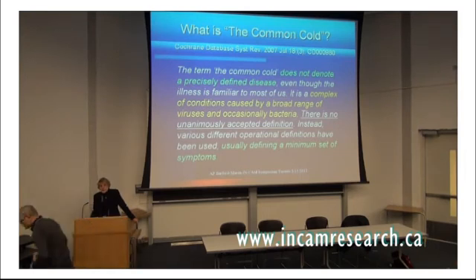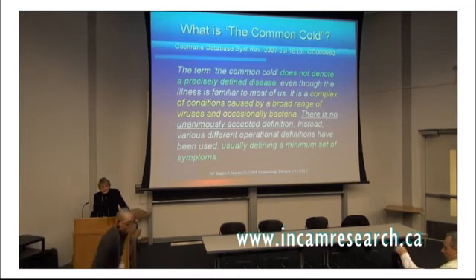I want to start off with a definition of the common cold. I take this definition from the Cochrane Database Review of Vitamin C in the Common Cold. They said the term 'common cold' does not denote a precisely defined disease. Even though the illness is familiar to most of us, it is a complex of conditions caused by a broad range of viruses and occasionally bacteria. There is no unanimously accepted definition; instead, various operational definitions have been used, usually defining a minimum set of symptoms. That's extremely important for researchers to understand when doing a systematic review or meta-analysis, as previous studies may not all be talking about the same thing.